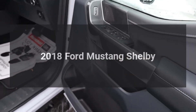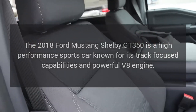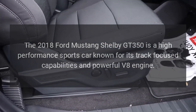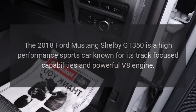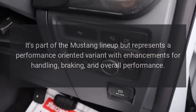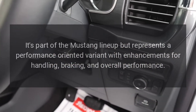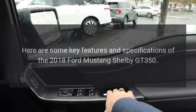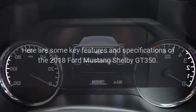The 2018 Ford Mustang Shelby GT350 is a high-performance sports car known for its track-focused capabilities and powerful V8 engine. It's part of the Mustang lineup but represents a performance-oriented variant with enhancements for handling, braking, and overall performance. Here are some key features and specifications of the 2018 Ford Mustang Shelby GT350.